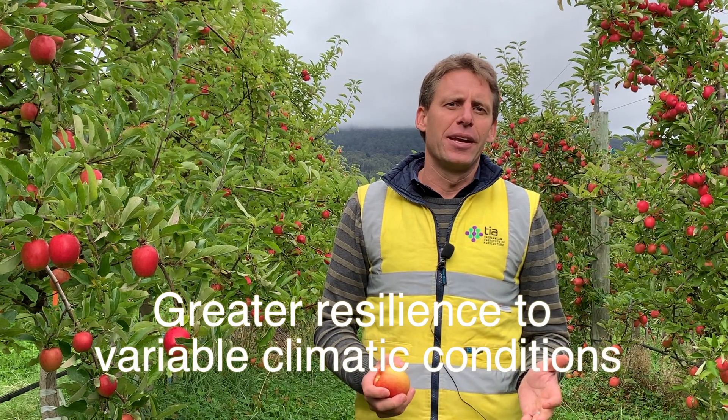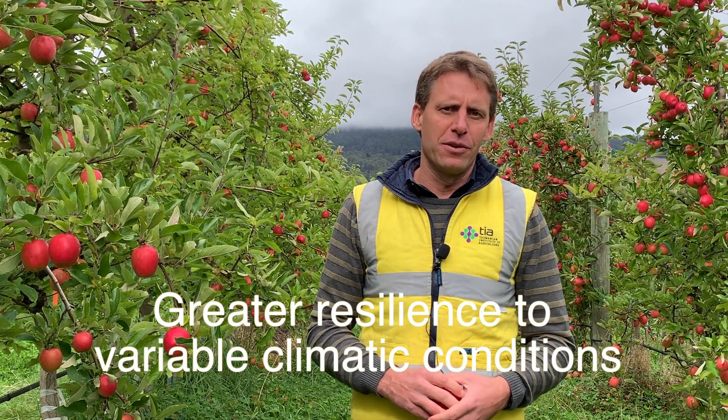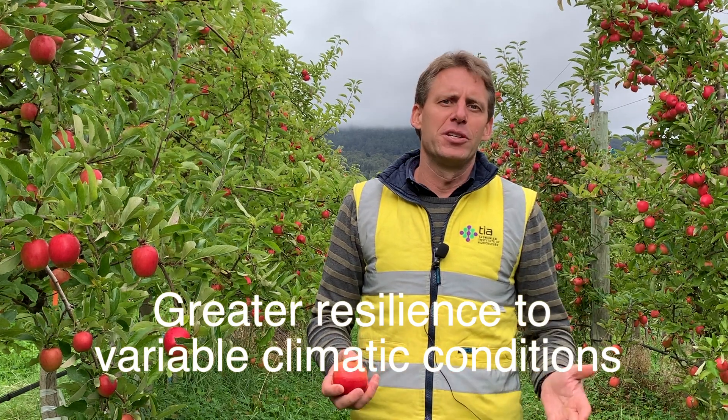What we are trying to create through this research program is a sustainable orchard — a resilient orchard that is rich in above and below ground biodiversity. That resilience comes through a range of direct services that is only going to improve orchard productivity in the long run.